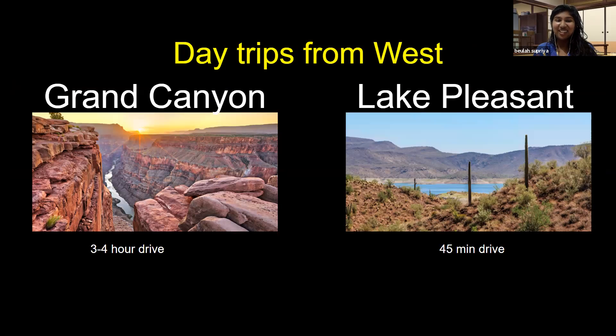The Grand Canyon is not as close as you might think — it's actually three or four hours away, which is still great. You also have Lake Pleasant nearby, and obviously places like Sedona with Devil's Bridge and things like that. So that's all I have for you guys in terms of travel.